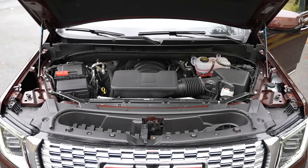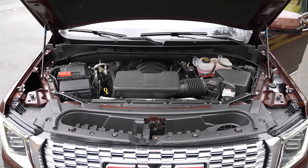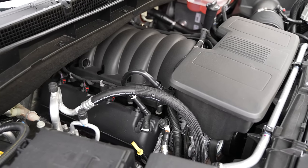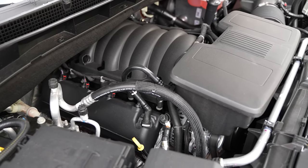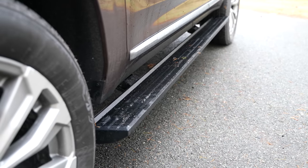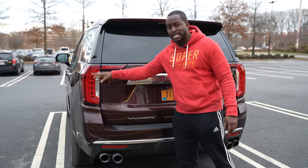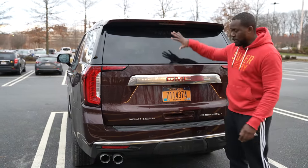When you open up the hood, you have a 6.2-liter V8 engine which gives you a lot of power for towing and trailering, as well as just the drive itself.